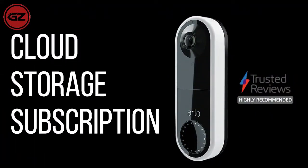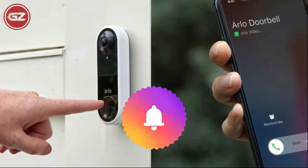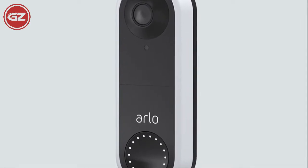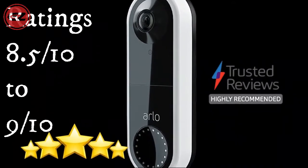In addition to a cloud storage subscription, this wired doorbell allows you to customize alerts for people, animals, vehicles, and packages. The Arlo Video Doorbell is my selection for best video doorbell standard, recipient of an 8.5 to almost 9 out of 10 rating and in-depth review.